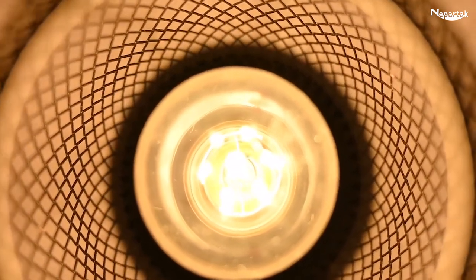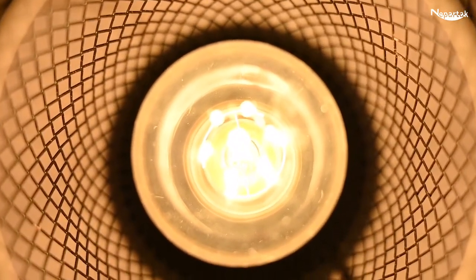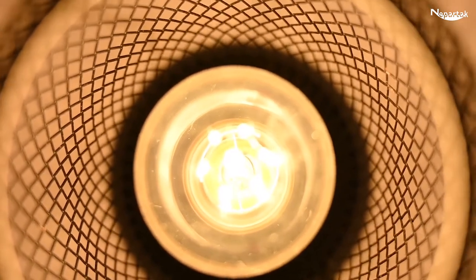No dazzling and no flicker. It generates stable and adequate light to protect your eyesight.